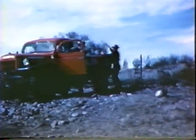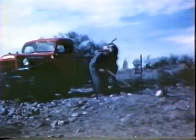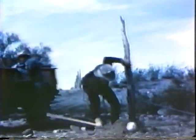Wagon pulls up, stops, the men get out, and Spence cleans out the hole with a shovel, while Junior brings a post from the truck bed. In a matter of three minutes, the repair is underway.